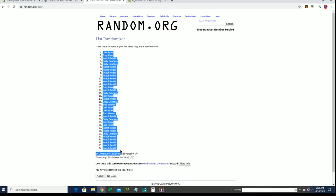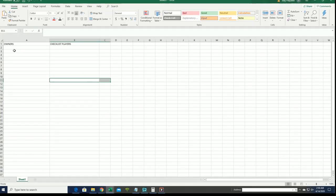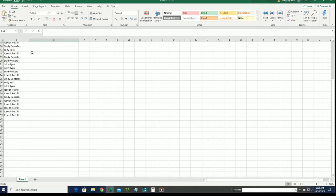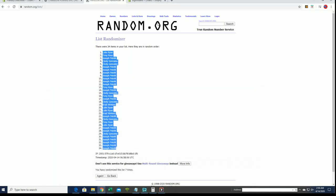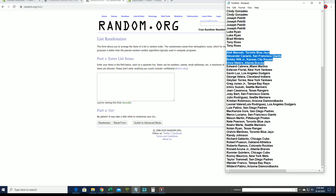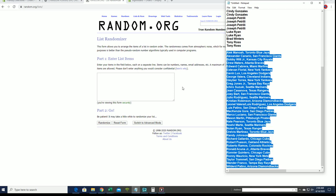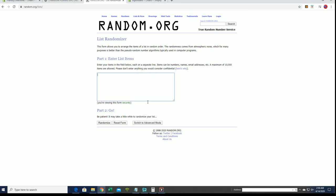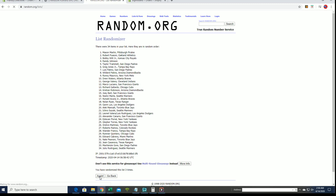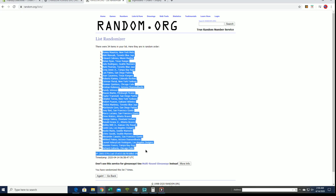Luke R to Joe P. Manoa to Patino. Rocio to Lardo.